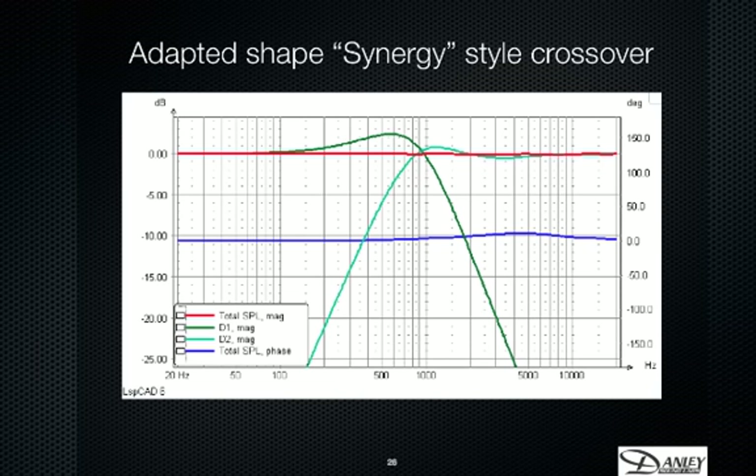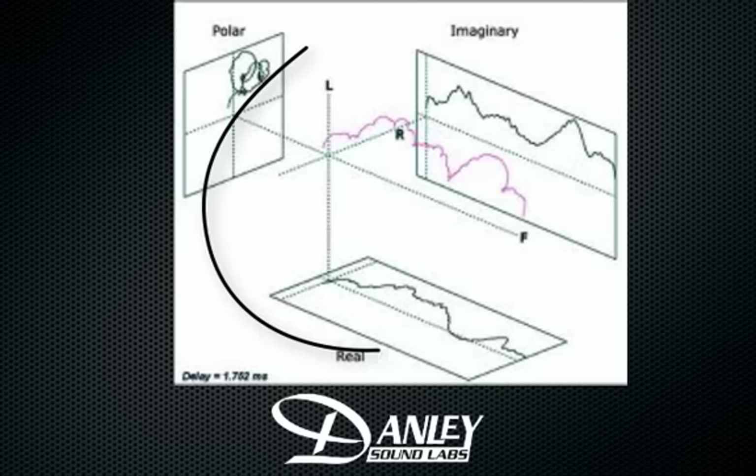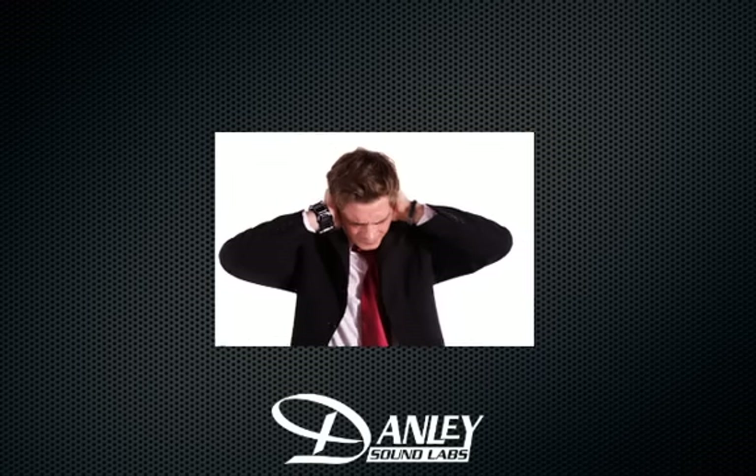Furthermore, our speakers are remarkably flat in both phase and frequency. I'm not going to go into the complex phase plot here, but what does flatness have to do with commissioning? It's simple. The flatter or more accurate a system is, the less likely it is to feed back, making the commissioning easier.